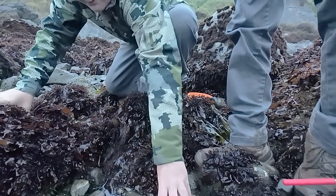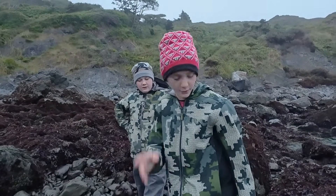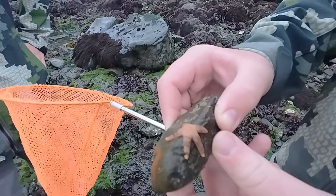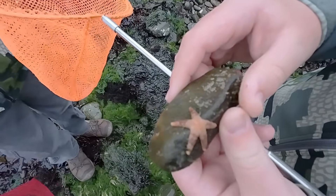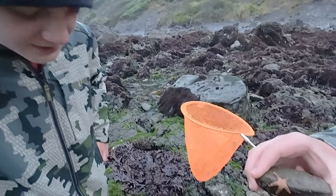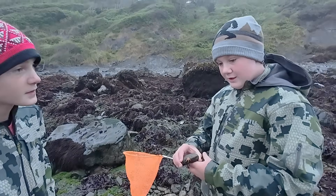Jameson, check this out — I found another sea star. It's a new species for us. This is a dwarf-mottled henrichia. They call it that because they're very small — they only get a little bit bigger than this. You can see that mottled coloring. That is awesome — right out in the open. We've already found several species of sea star. Let's set him back.